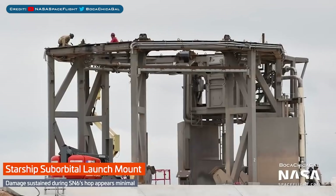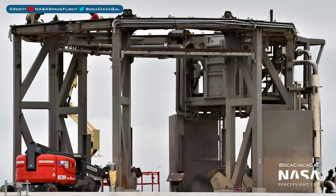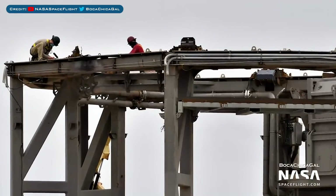Looking at the mount after the 150m hop, it's a bit damaged but looking pretty good in general. It probably won't need much work before it'll be ready for testing at some point — I'm thinking SN5 will be back on it next.